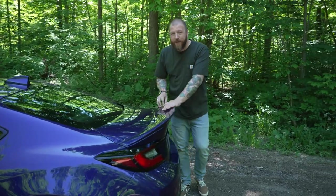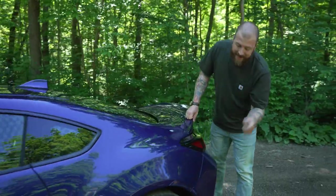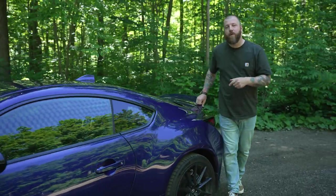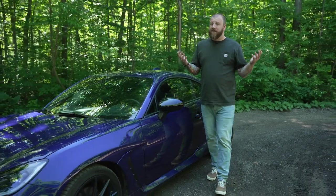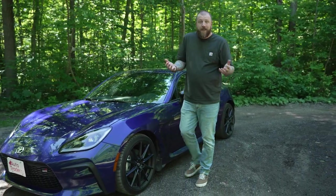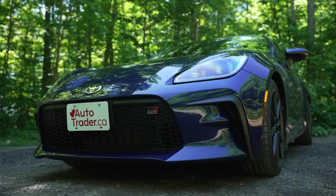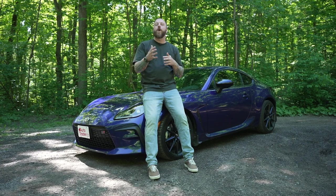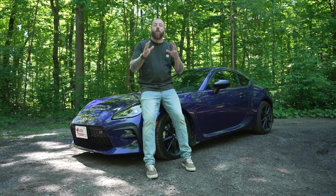I dig the duckbill spoiler on the back of this premium trim — it's a great look. You also get sticky Michelin Pilot Sport 4 tires, which make great use of that limited-slip rear differential. As for styling, it looks a lot like the old one, just better — with some improvements here and there and a great front end. I love that big, low, and wide grille; it makes it look like it's going to gobble up all that asphalt whether you're on the road or the track.